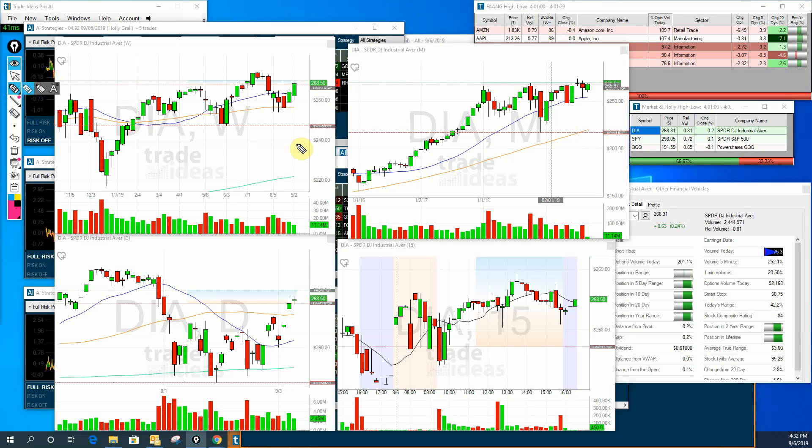Looking at the weekly candles, you can see we're up two weeks in a row — looking real nice on the Diamonds. We started the week out with a big gap down and then it was pretty much straight up the rest of the week. A very volatile week, but we ended up doing pretty good. We're approaching those all-time highs again, so it might be an interesting week next week.